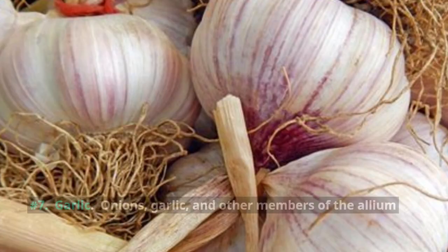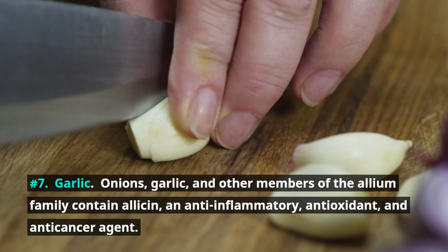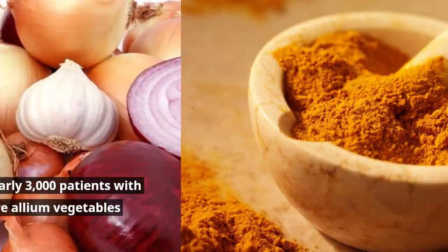Number 7: Garlic. Onions, garlic, and other members of the allium family contain allicin, an anti-inflammatory, antioxidant, and anti-cancer agent. According to a multi-center study of nearly 3,000 patients with prostate enlargement, consuming more allium vegetables reduces the risk of prostate disease.